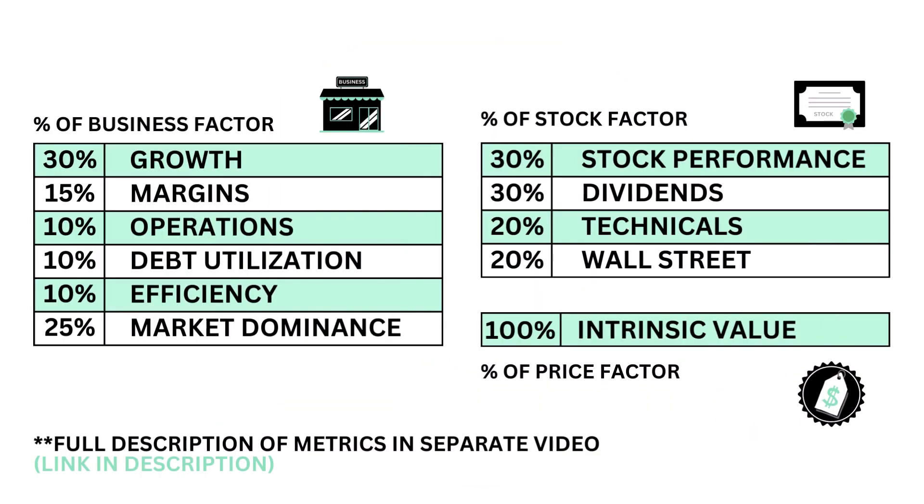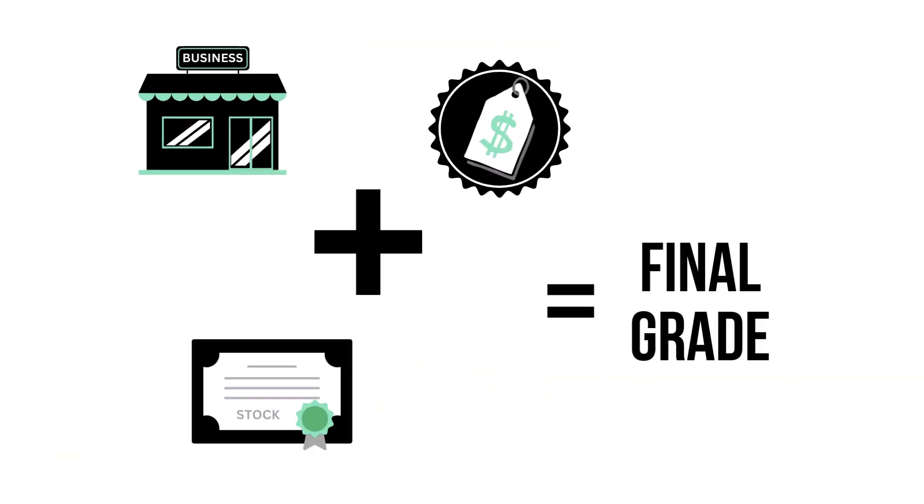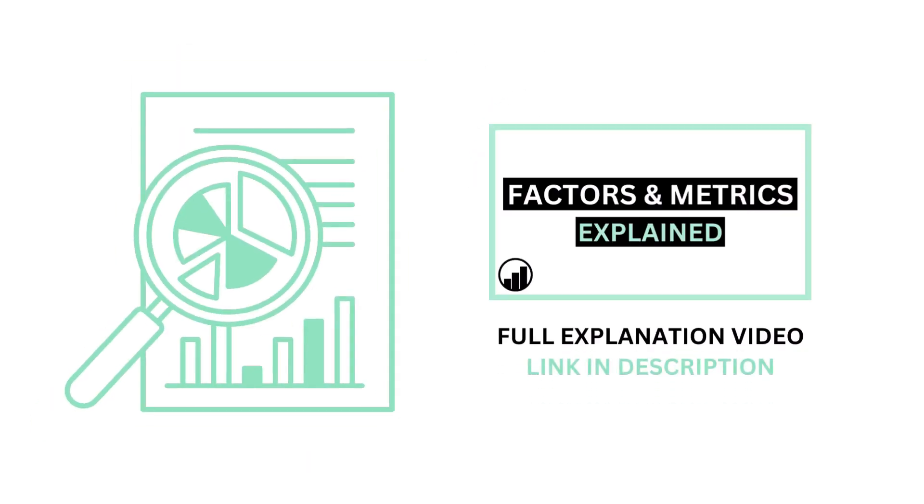There are 11 metrics that make up those three factors. When we combine the three factors, we come up with our company's final grade. I've made an explainer video going into detail on everything, linked in the description.